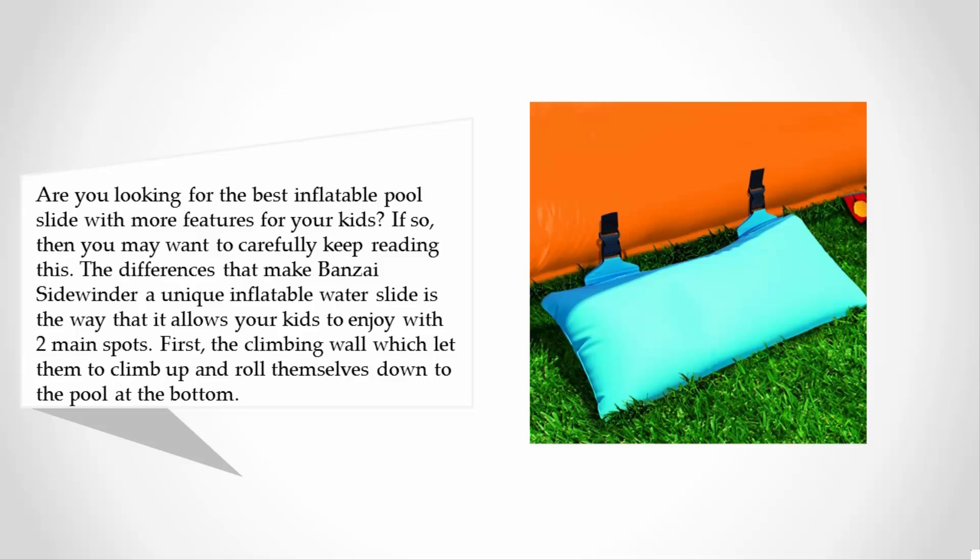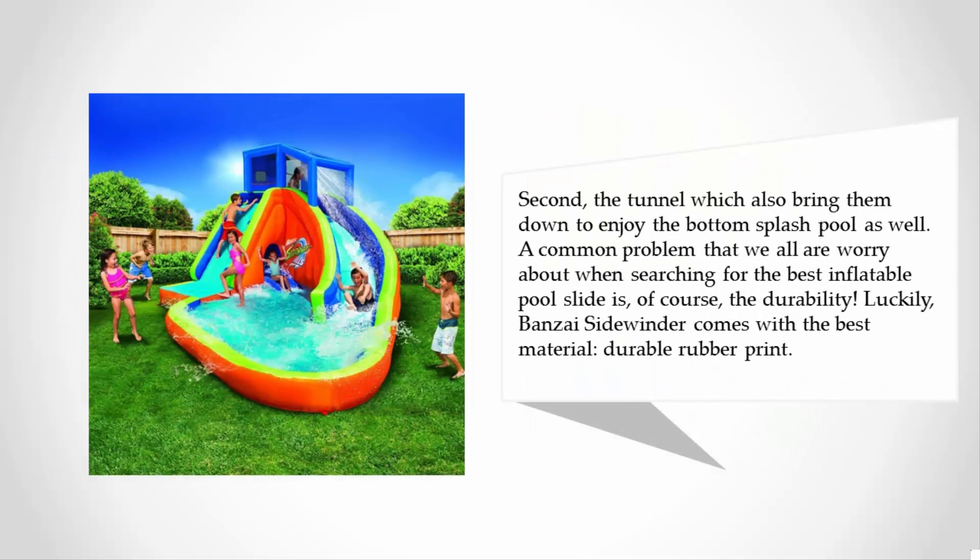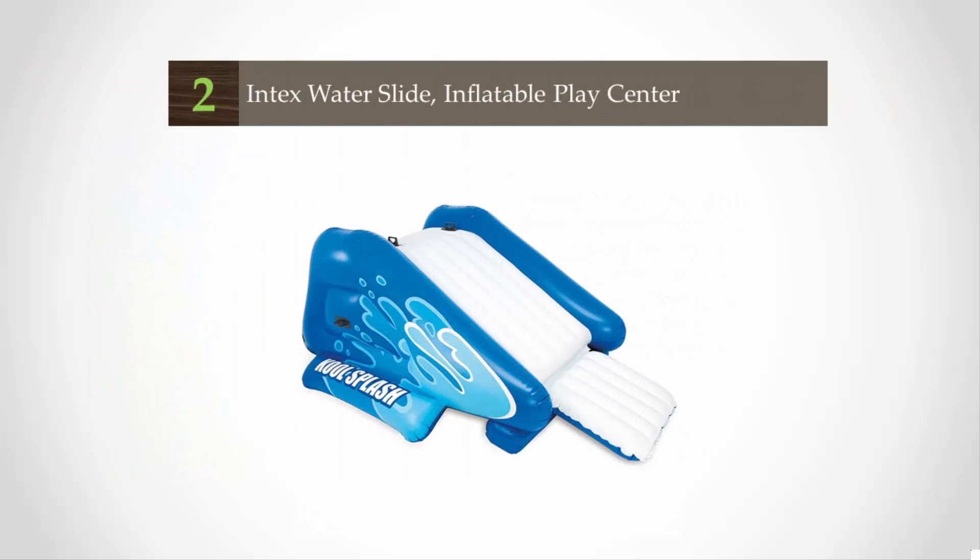First, the climbing wall which lets them climb up and roll themselves down to the pool at the bottom. Second, the tunnel which also brings them down to enjoy the bottom splash pool as well. A common problem that we are all worried about when searching for the best inflatable pool slide is of course the durability. Luckily, the BANZAI Sidewinder comes with the best material — durable rubber print.